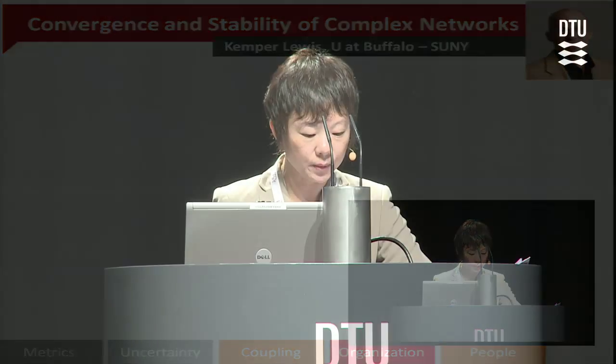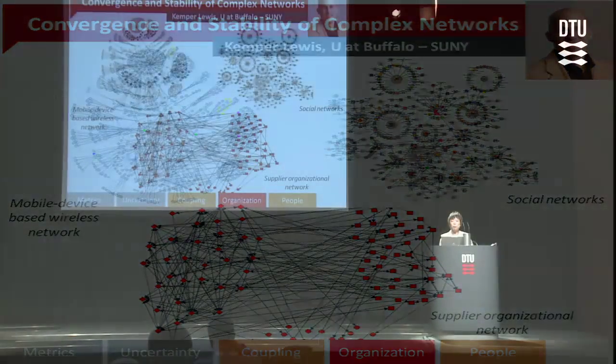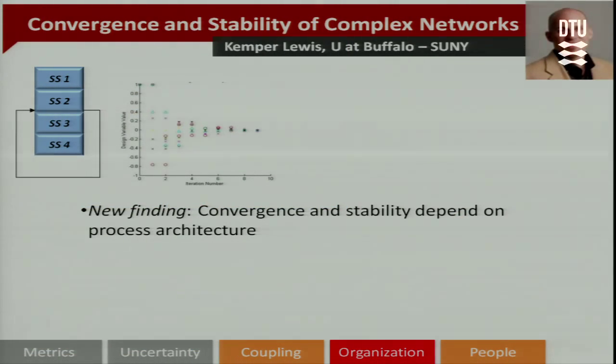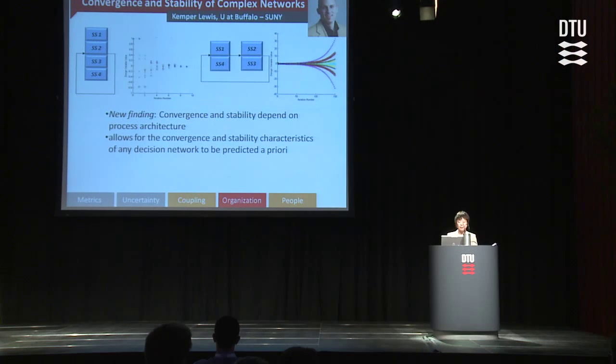Under the theme of organization, complex networks have emerged in many different contexts — examples include complex mobile device networks, organization networks, and social networks. Emerging research uses advanced modeling and simulation to understand the behavior of these networks. Professor Kamp-Lewis at the University of Buffalo has shown that the convergence and stability of a design process largely depend on the architecture of the designer's network. A parallel architecture for designers can converge very stably, whereas a hybrid version of the same designer network can diverge in an unstable manner. Their approach can allow us to predict the convergence and stability of a designer's decision-making network, and eventually help us design, model, and control different network systems.